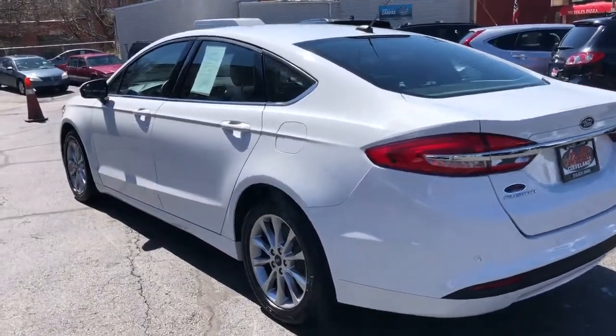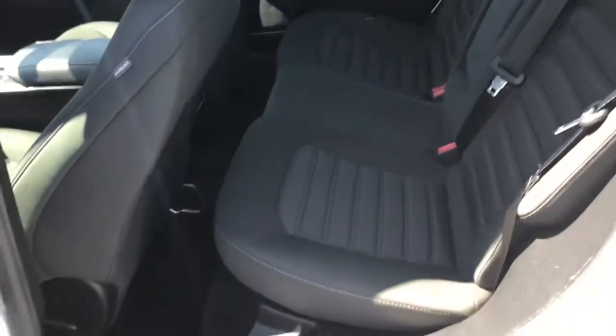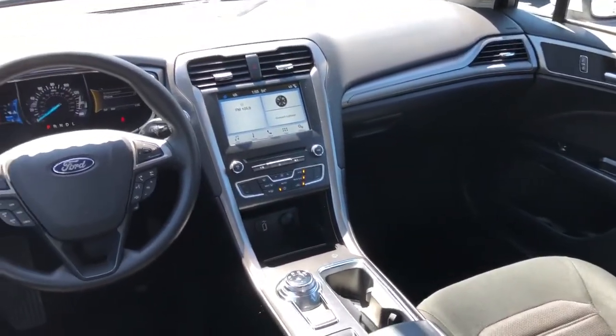Nice car folks. Exceptional and clean. Only 50,000 miles on this car folks. No accidents, no paint work, no issues. And she's like new inside and out, never smoked in.